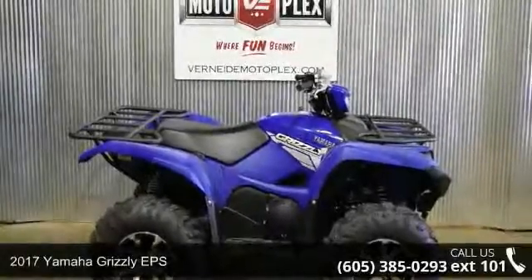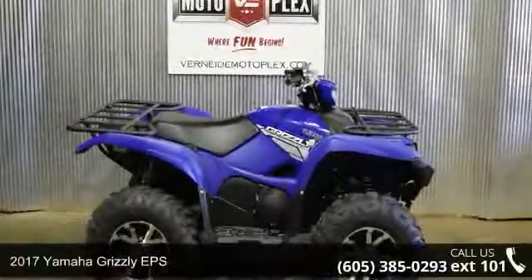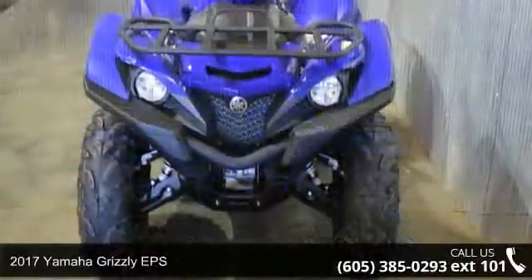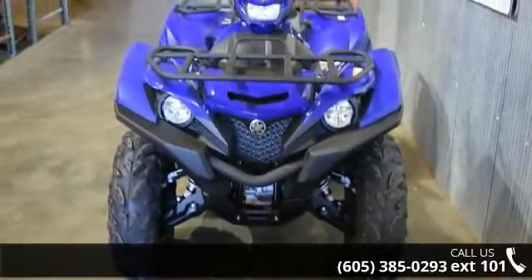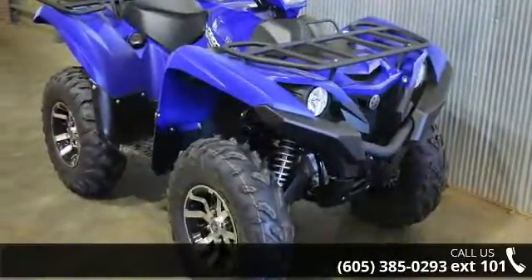Check out this 2017 Yamaha Grizzly EPS. ATVs are built to make your life easier, whether for working hard or playing hard. This unit is priced just right and comes equipped with many desirable features.